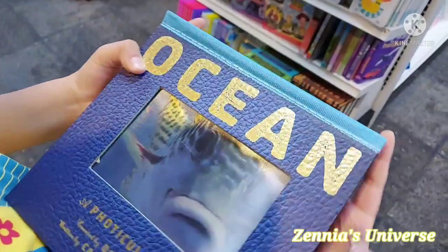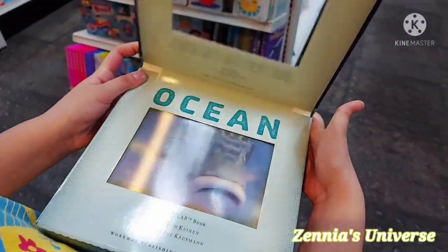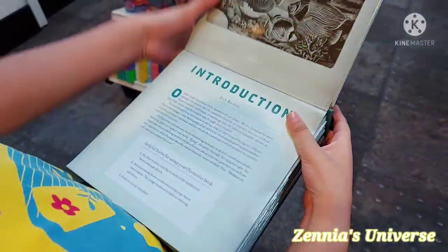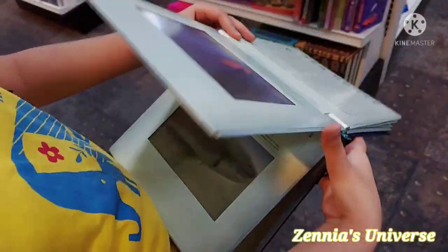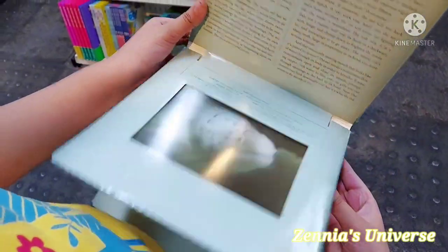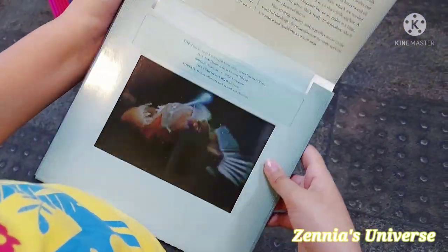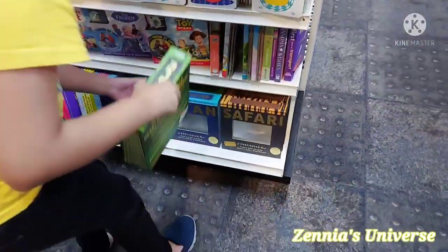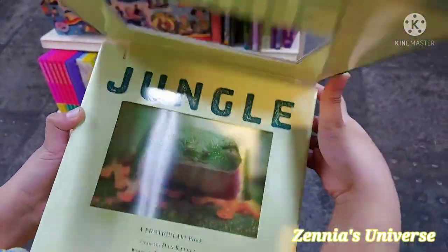These pop-up 3D books are my favorite — when you open the page the animal actually moves inside the book. This one was all about ocean animals: there was a squid, a seahorse (my mom loves seahorses), a shark, a sea turtle, something that looked like a guppy or an eel, a jellyfish, and I think a stonefish. There were also two more types of these 3D books — a jungle one and a safari one.